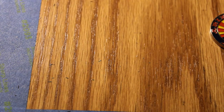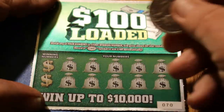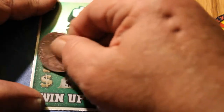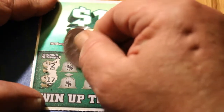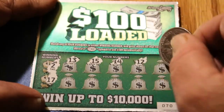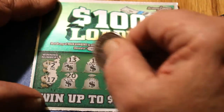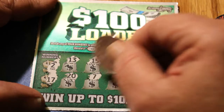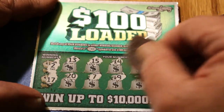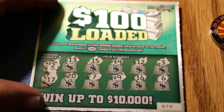Ticket 70. Winning numbers are 2 and 17. We got a 13, 15, 14, a 12, a 3, a 20, a 7, a 19, a 16, and a 6. No winner.